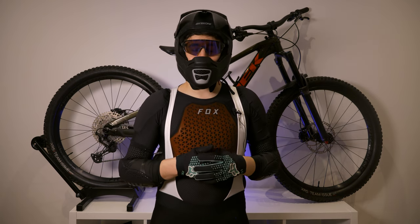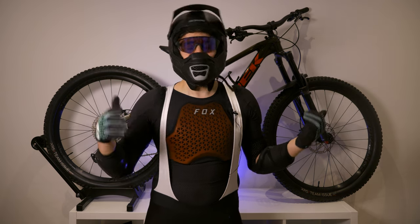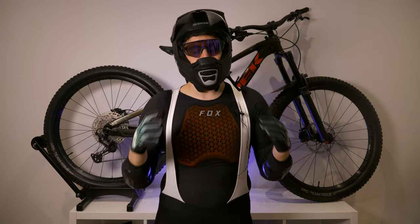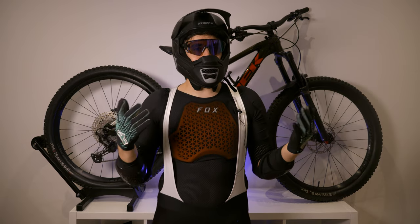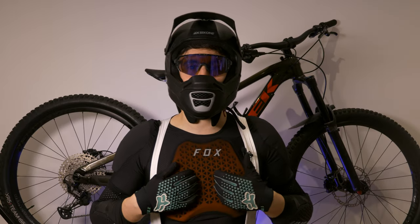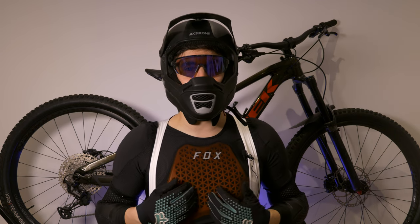I do look ridiculous right now, but I don't care because I know I'm going to stay safe on the trails. You can still get injured wearing protective gear, but this is what I wear. Let me know in the comments below what kind of protective gear you wear. Has this inspired you to look at some other bits of kit, especially like this chest plate? I'm really excited to try this out at the bike parks and see how it feels underneath.